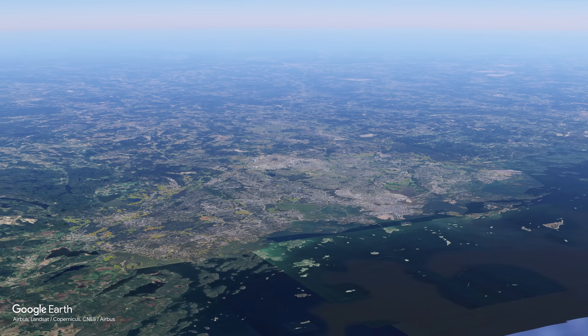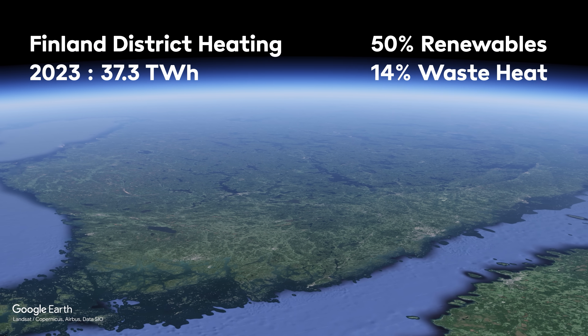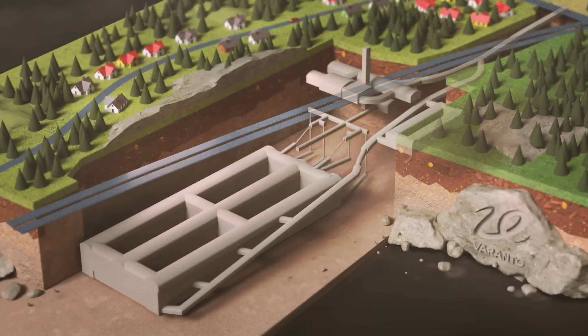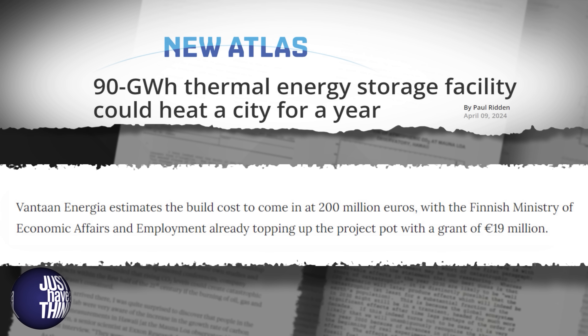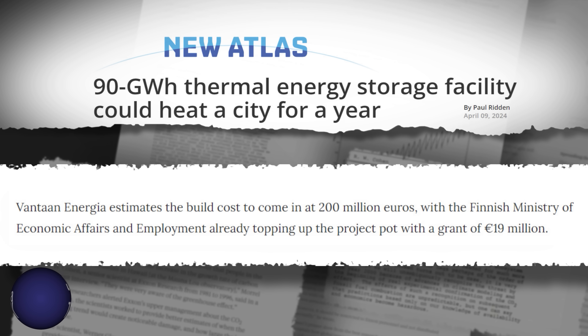The Finnish people are very fond of district heating technology. In 2023 the country generated 37.3 terawatt hours of energy this way, more than half from renewables and about 14% from waste industrial heat. This new storage cavern is expected to come into service by 2028 with a projected build cost of 200 million euros. Exact numbers for levelized cost of energy and round-trip efficiency aren't available, but Vantaan Energia are confident the project is cost effective. The Finnish Ministry of Economic Affairs and Employment has contributed 19 million euros of taxpayers' money into the project.